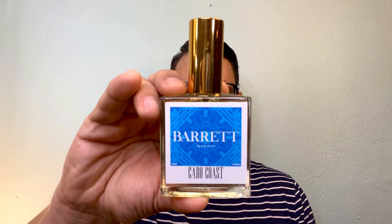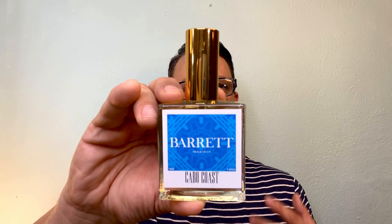One more honorable mention — this one is called Cabo Coast from my good friend Ross Barrett's fragrance house, Barrett Fragrances. If you love Creed, in particular Virgin Island Water, you're going to love this because it's an inspiration. And for 55 bucks, you can't beat it — so I had to put this one in as an amazing honorable mention.